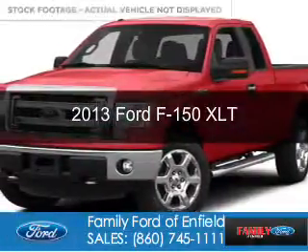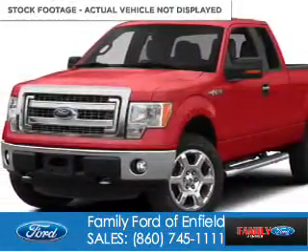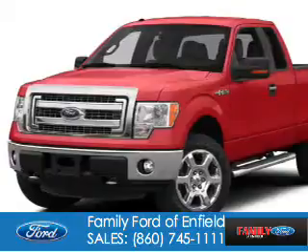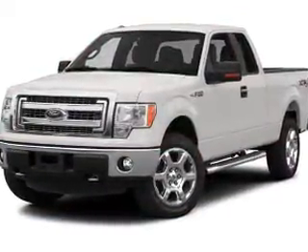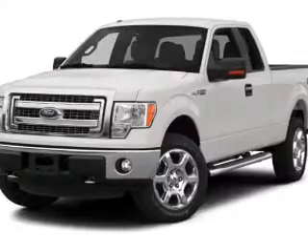This is a used 2013 Ford F-150. It's powered by four-wheel drive, a 3.7 liter six-cylinder engine, and a six-speed automatic transmission.